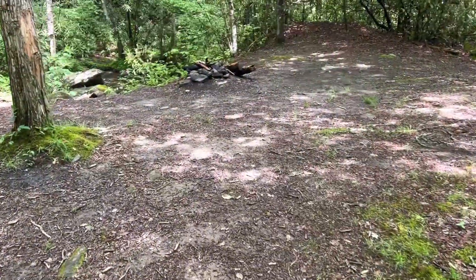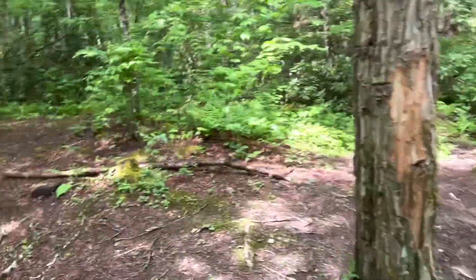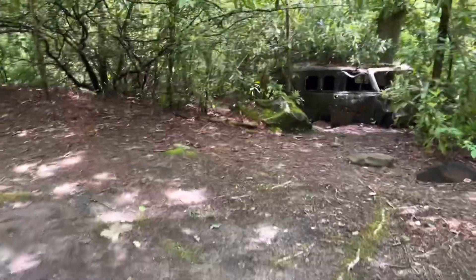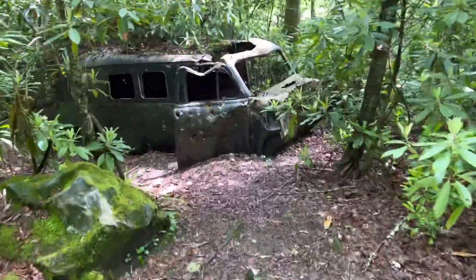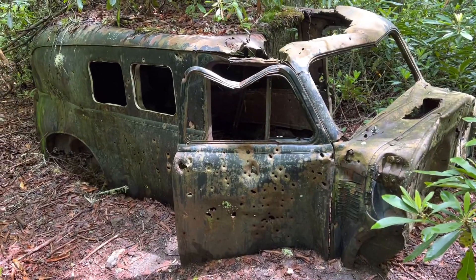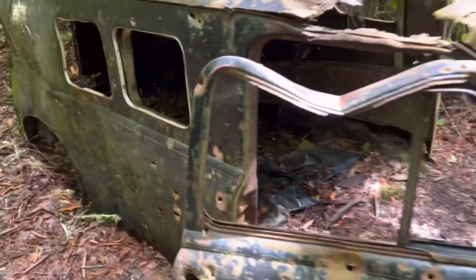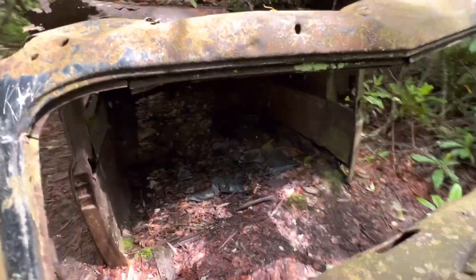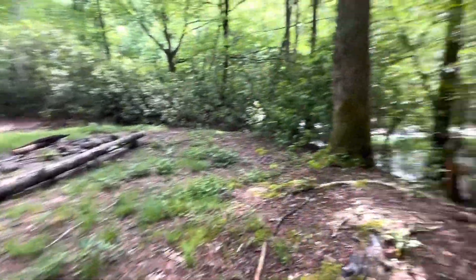So I'm a little over two miles in and I've come to the first good campsite by the creek. But what I really want to show you is right over here — an old-time car. Looks like people had target practice on it. That's pretty neat. Here's another good campsite on the other side of the creek.